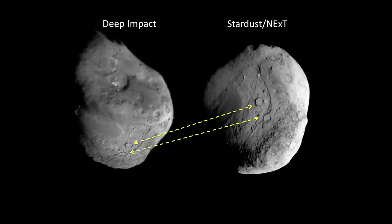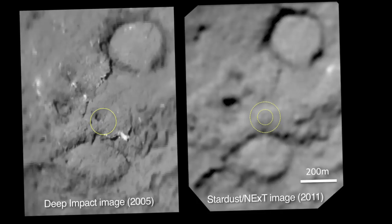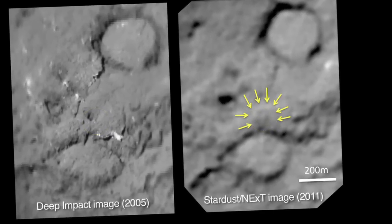We do, in fact, have a comparison of the deep impact area, and it does show an impact crater. This spacecraft, Stardust, went through this cloud of dust and rocks coming off the comet.